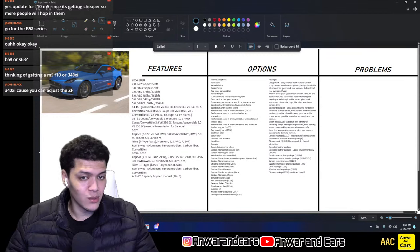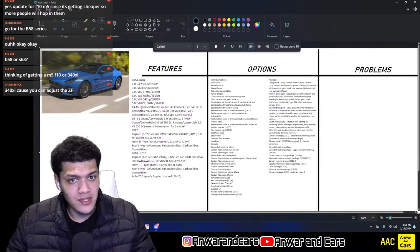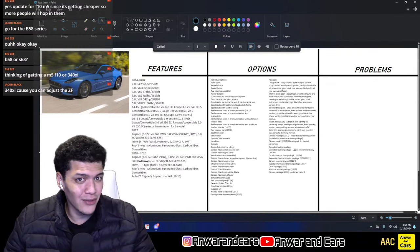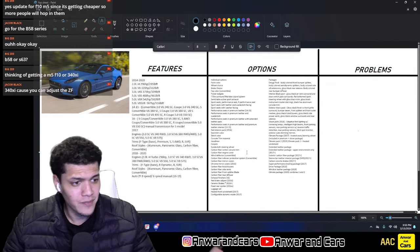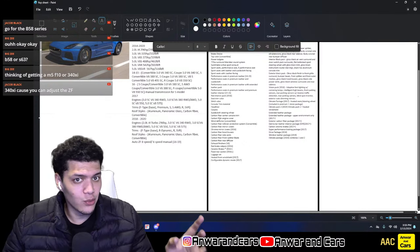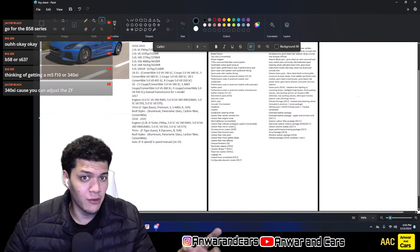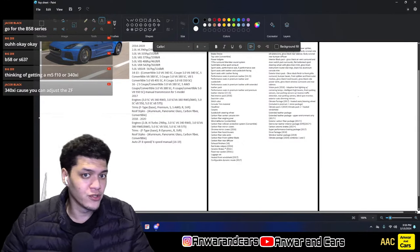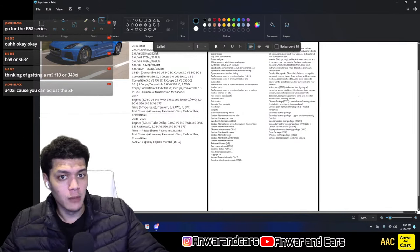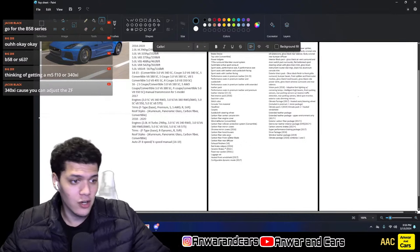You can also choose the seat trim color, stitch color, console trim material, headliner material, and carpet color. Standalone options include a suede cloth steering wheel, carbon fiber center console trim, carbon fiber engine cover, a wind deflector for convertibles, a carbon fiber rollover protection system (carbon fiber hoops behind your head), and carbon fiber mirror caps.